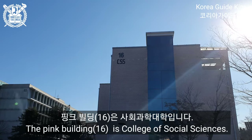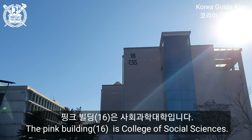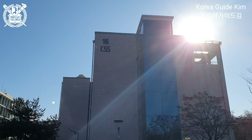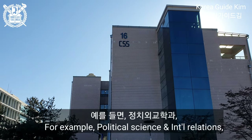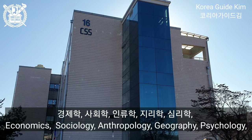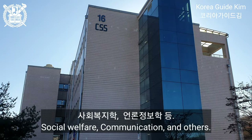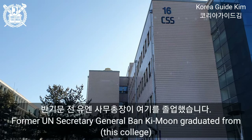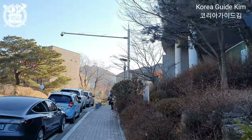The pink building, Building 16, is the College of Social Science. About 3,000 students study here and they have 10 departments — political science, international relations, economics, sociology, anthropology, geography, psychology, social welfare, communication, and others. Former UN Secretary General Ban Ki-moon graduated from this building on my left-hand side.